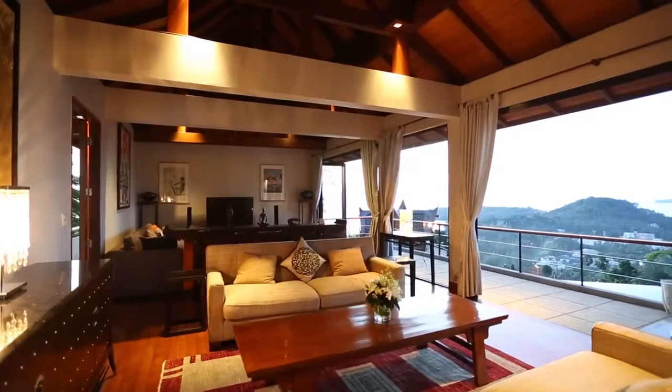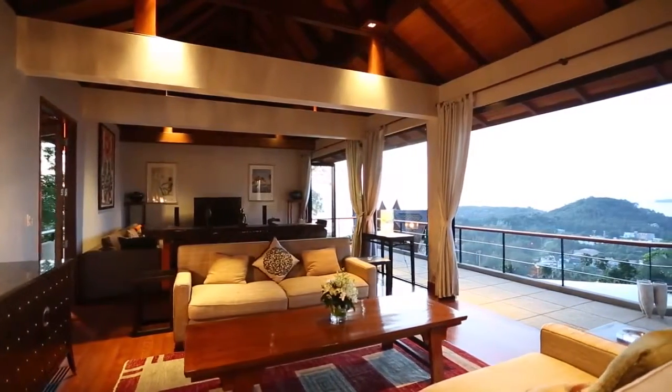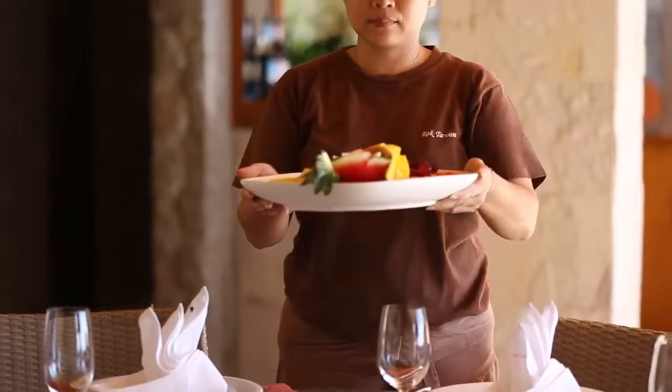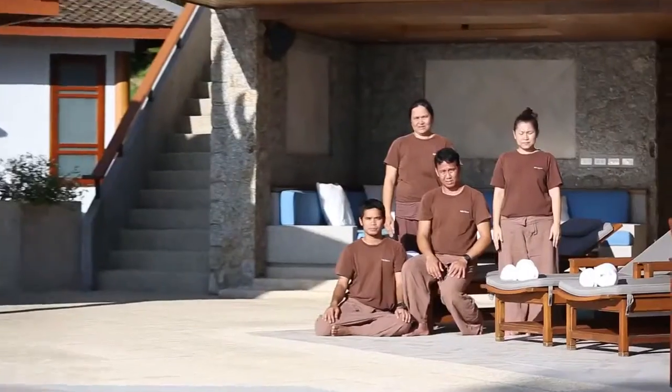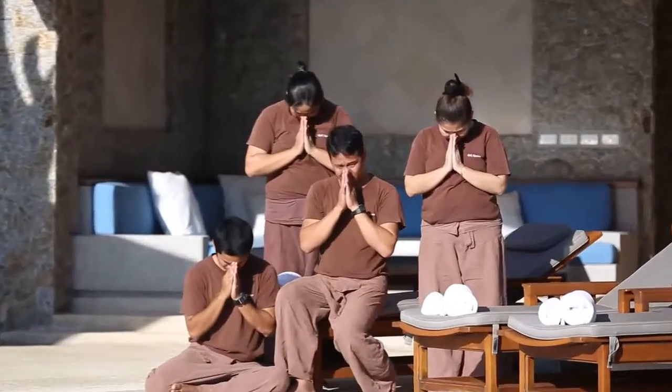Secondly, the sense of space and privacy to really relax and let go. Thirdly, the food, service, and staff are absolutely amazing. This is an incredible villa.